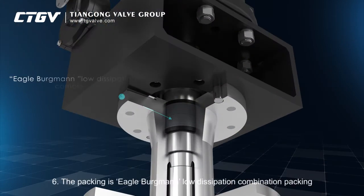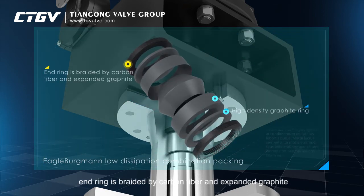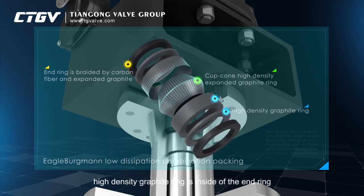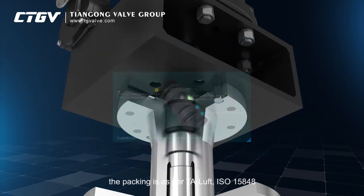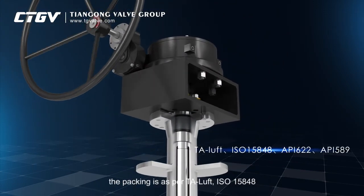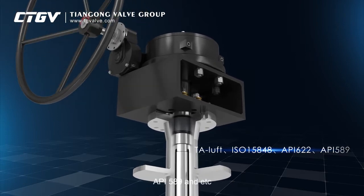6. The packing is Eagle Bergman low dissipation combination packing. The end ring is braided by carbon fiber and expanded graphite. High-density graphite ring is inside of the end ring. There is a cup-cone high-density expanded graphite ring in the middle. The packing is as per TA Luft, ISO 15848, API 622, API 589, etc.